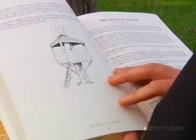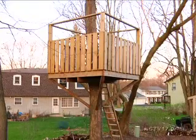When Phil Duffin's son found plans for a treehouse in a book, he decided it could be an interesting addition to their backyard. "I was flipping through it and I saw this design for a treehouse and I'm like, dad, we should build this."